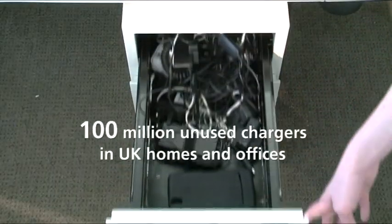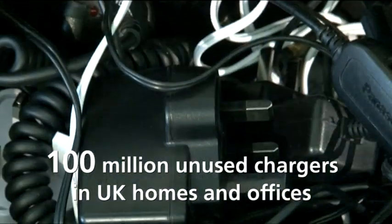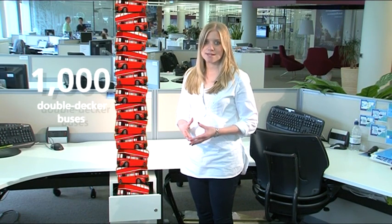Evidence shows that there are more than 100 million unused chargers lying around UK homes and offices. That's a lot of cluttered drawers, and the combined weight of these chargers is about the same as 1,000 double-decker buses.